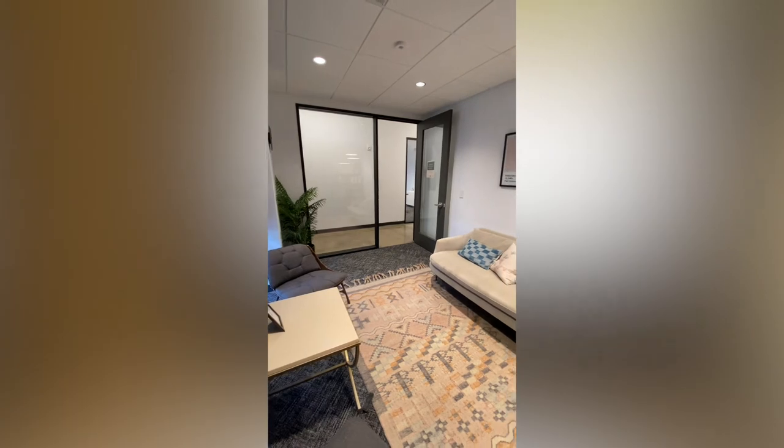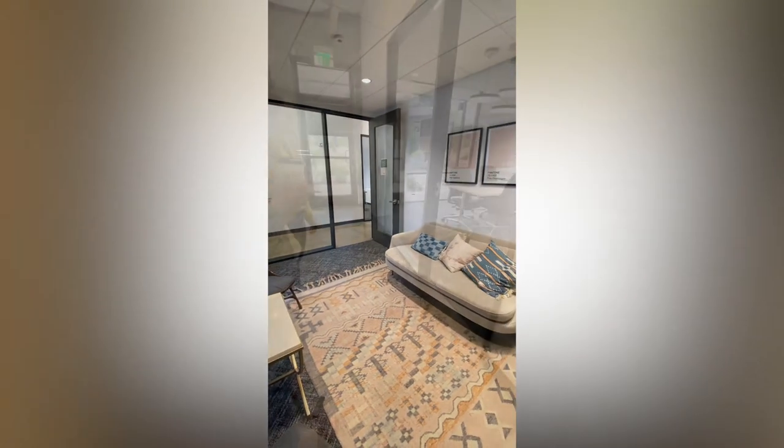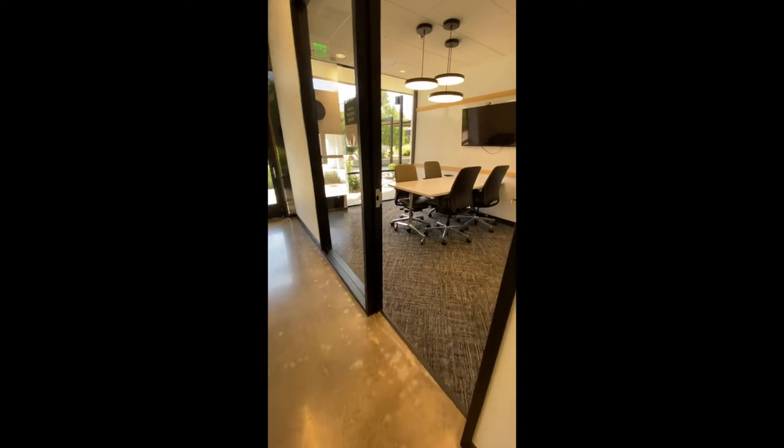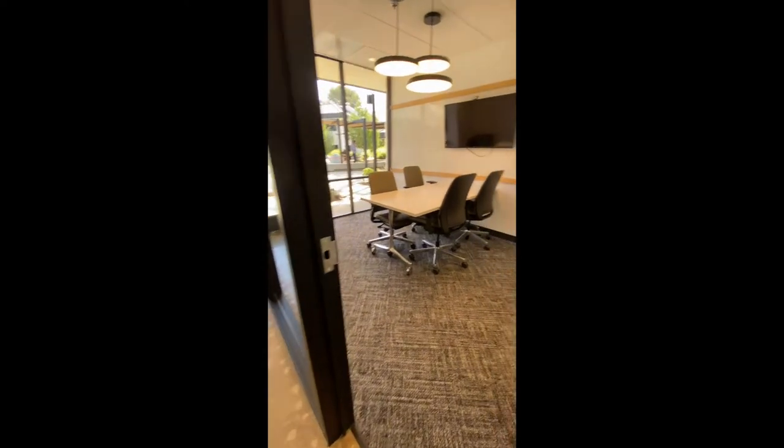What's nice about these glass doors and windows is that you can always peek inside, and so the classrooms remain safe as volunteers and kids are playing and learning together.